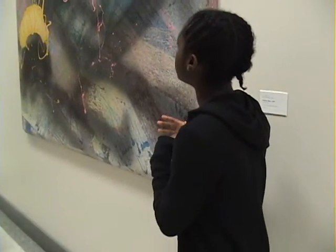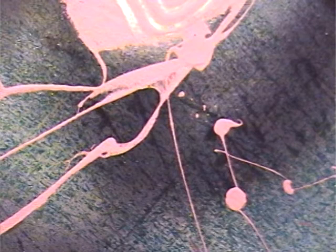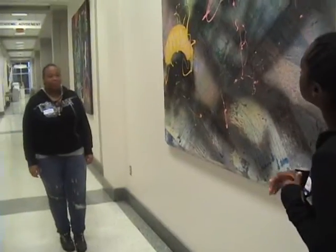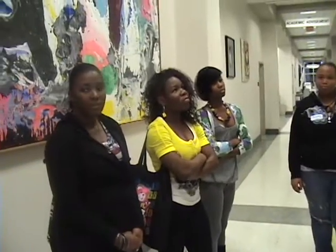How do you think the artist felt when they were doing this piece of artwork? Angry. Why did you say angry? Because it seemed like he just slapped colors on them. Any other emotions you think the artist had? I was going to say frustration.